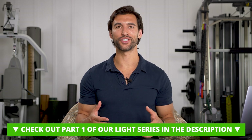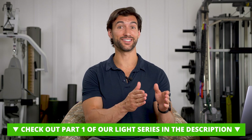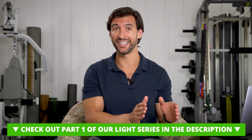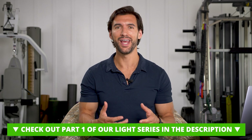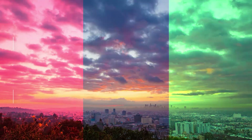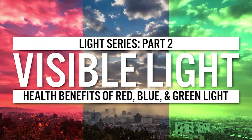In part one of our series on light, we talked about infrared light, which is that band of light invisible to the naked eye — just below red. We can't see it, but it has profound effects on heating up our bodies, stimulating collagen production, reducing inflammation, and helping our mitochondria. If you missed that video, it's linked in the description. Today, we're going to be talking about three types of visible light that are very helpful and beneficial for the body.